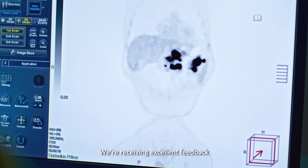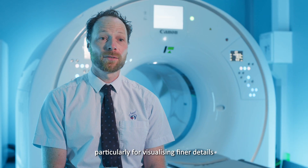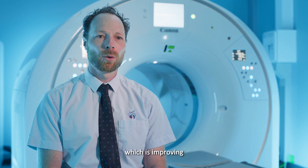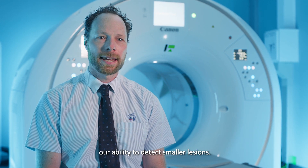We're receiving excellent feedback from our physicians, particularly for visualising finer details in the lungs, liver, and torso, which is improving our ability to detect smaller lesions.